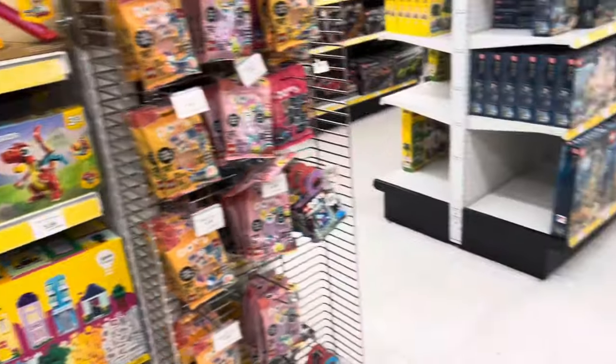As always, the Lego area was pretty well stocked. This is the one thing I like most about this particular Toys R Us — they always have a ton of Lego sets.